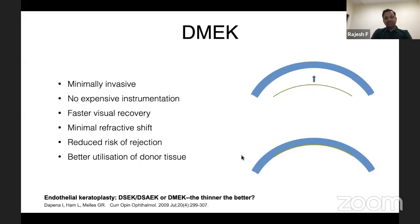Theoretically, it's possible to utilize the same donor tissue after stripping the Descemet's membrane for DMEK surgery. The rest of the tissue can also be used for anterior lamellar keratoplasty.